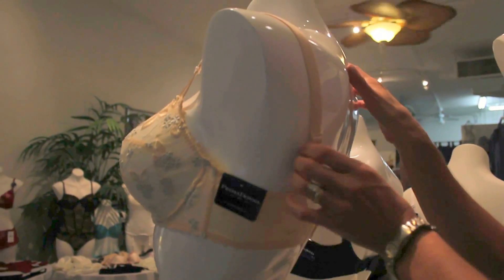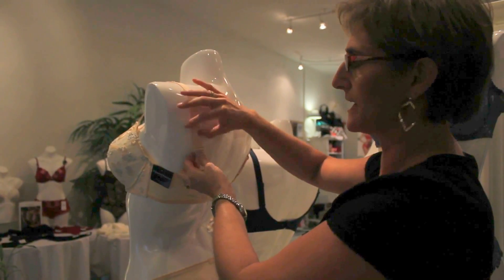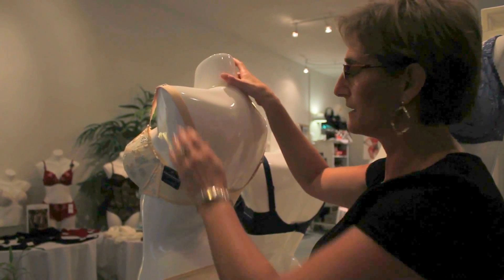The straps don't have to be tight on a bra — they're only 10% of your support. So you don't want them digging into the shoulder. They can be somewhat loose and comfortable, but not so loose that they're going to slide and fall off.